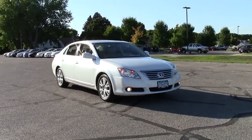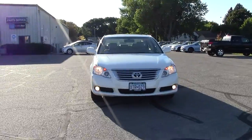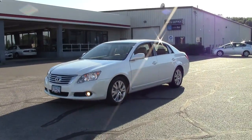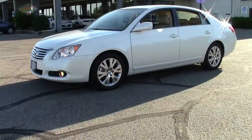This is the Toyota Avalon XLS in white with tan leather interior. It's powered by a 3.5 liter V6 engine that earns an EPA estimate of 28 miles per gallon on the highway. That's really good for a full size five passenger sedan.